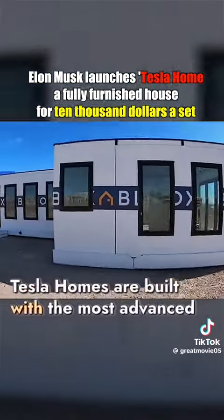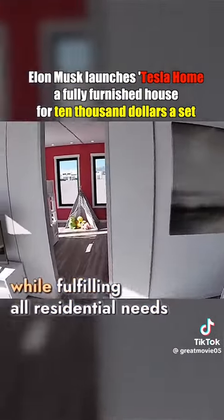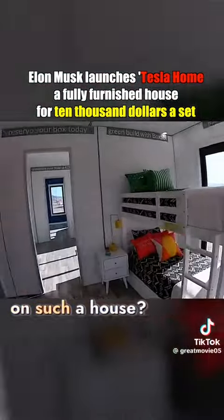Tesla Homes are built with the most advanced materials and technology, ensuring safety and sustainability while fulfilling all residential needs. The question is, would you be willing to spend $10,000 on such a house?